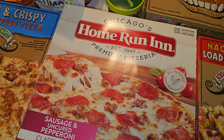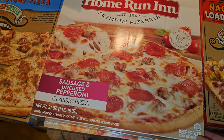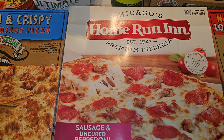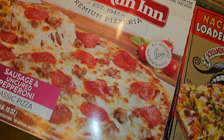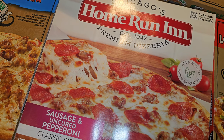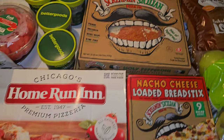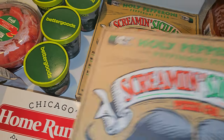I also finally found Home Run Inn pizzas — I got a sausage and uncured pepperoni on regular crust, a cheese pizza, and an uncured pepperoni. They had a supreme with olives and I put that right back. I also got these Screaming Sicilian breadsticks — nacho cheese and cheesy garlic loaded breadsticks were the two varieties available. And I got two Screaming Sicilian Holy Pepperoni pizzas — I thought I was grabbing two different ones but somehow got two of the same.